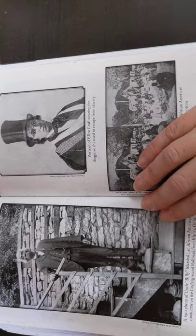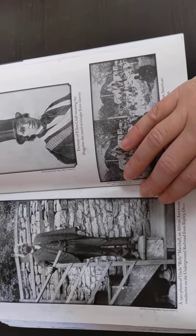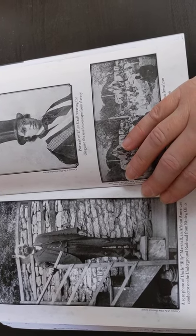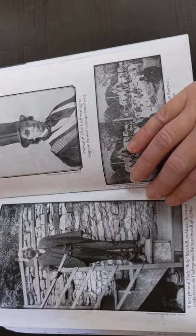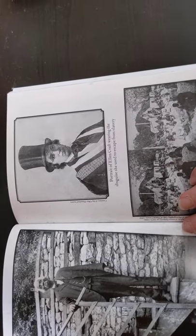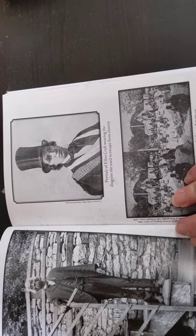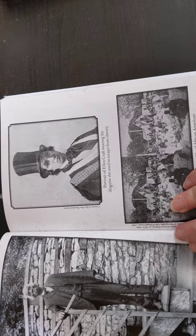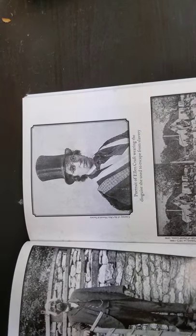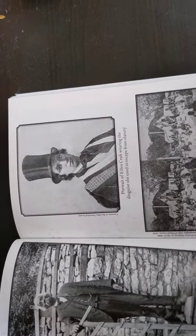On the left is a 1910 photo of Uncle Billy Marshall, an African-American conductor on the Underground Railroad from Ripley, Ohio. At the top on the right, a portrait — so somebody painted this — of Ellen Craft wearing the disguise she used to escape slavery. This is a woman. Does it look like a woman? I can't wait to read that part of the story.